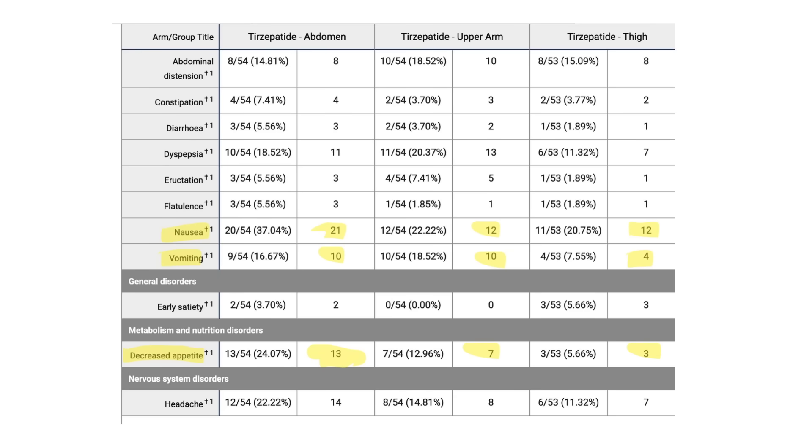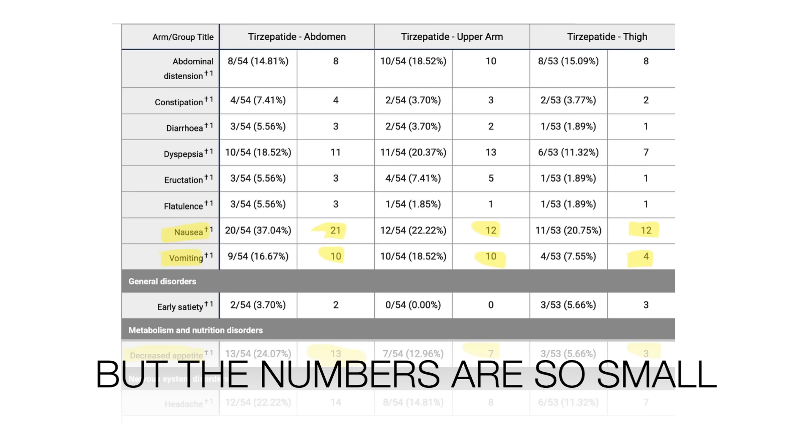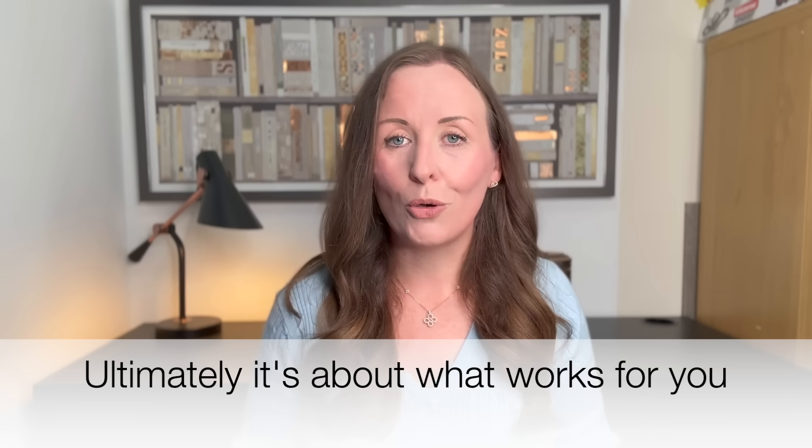These are only very small percentage differences, and we don't know how much this actually matters, whether it would be consistent over a wider population, or if these numbers make any real difference. What is interesting is that when patients were injecting into the abdomen, they were much more likely to report appetite suppression and also more side effects. So if you're struggling with side effects from the abdomen, try your arm or thigh. If you're not getting appetite suppression from the arm or thigh, try the abdomen — before changing your dose. Anecdotally, many people say they get maximum benefit but maximum side effects from the abdomen.